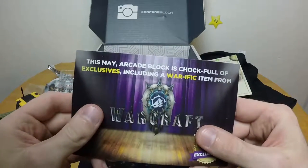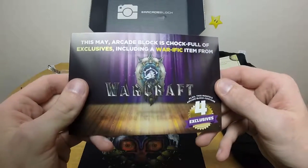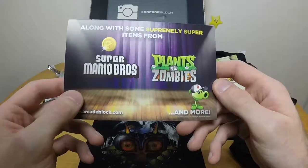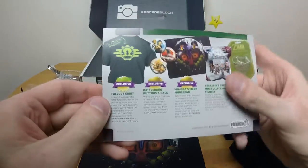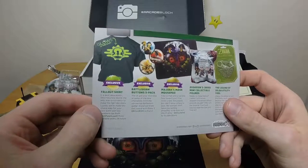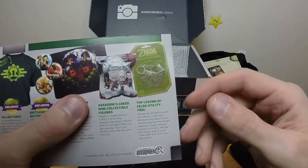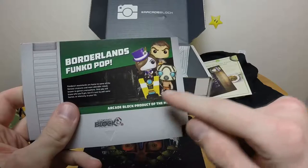One more advertisement for next month: this May Arcade Block is chock full of exclusives including a war-ific item from Warcraft. Also this month Arcade Block contains four exclusives along with items from Super Mario Brothers and Plants vs. Zombies and more. And apparently the Fallout t-shirt glows in the dark. Battleborn buttons three-pack, Majora's Mask mouse pad, Assassin's Creed mini collectible figures, the Legend of Zelda utility tool, and a Borderlands Funko Pop.